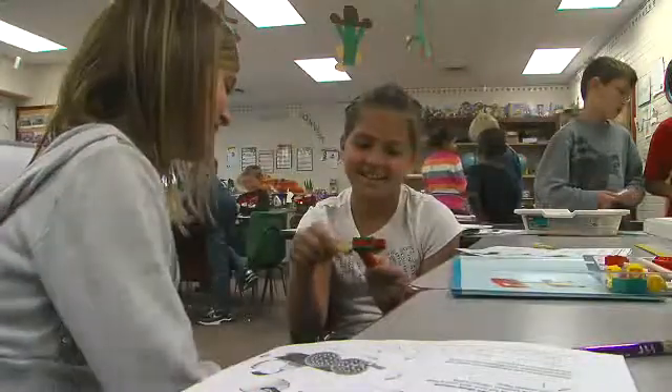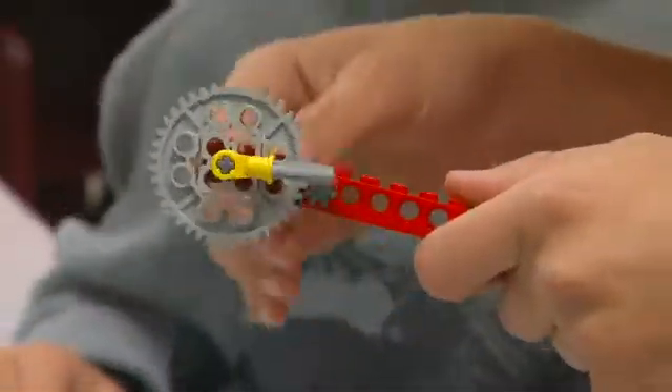The gears turn — like if they're the same size, the two gears are the same size, they're going to spin faster because their teeth are all the same size. But if you have a smaller driven gear, then it's going to go slower.